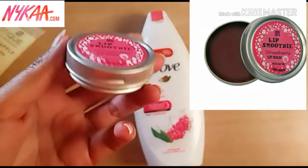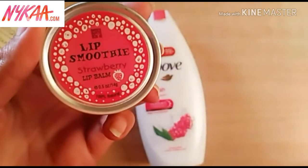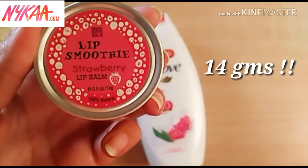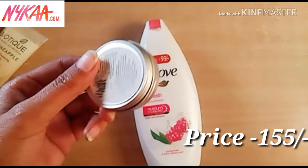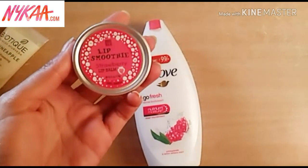The third product is this interesting lip balm from the brand Franklin. This is the Lip Smoothie in Strawberry — it is 0.5 ounces, which is 14 grams. It was priced at 155 rupees but I purchased it at 132 rupees. I will use it and then come up with a review of this cute little pot of lip balm.